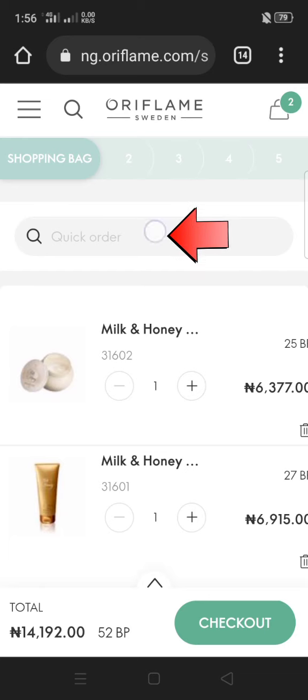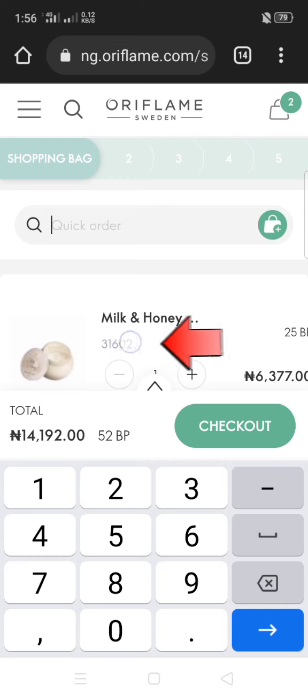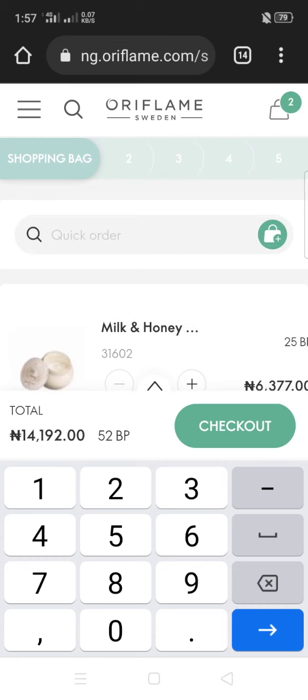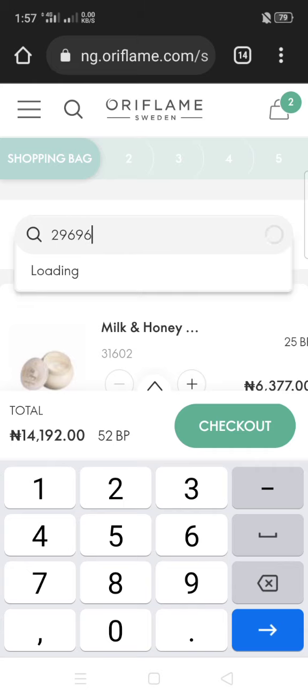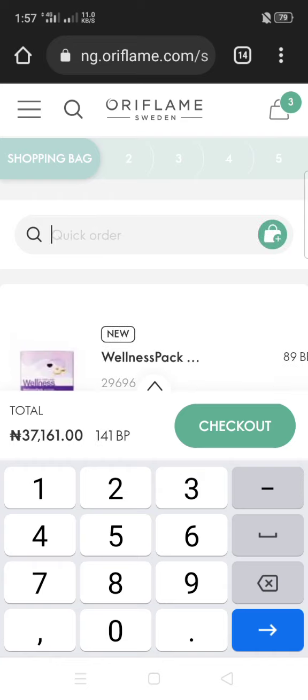This is the second way to shop: the quick order method. You tap on this box here and put the product code. For example, our wellness pack for women — the code is 29696. This shows it; tap on it to select it and it will add to the bag.